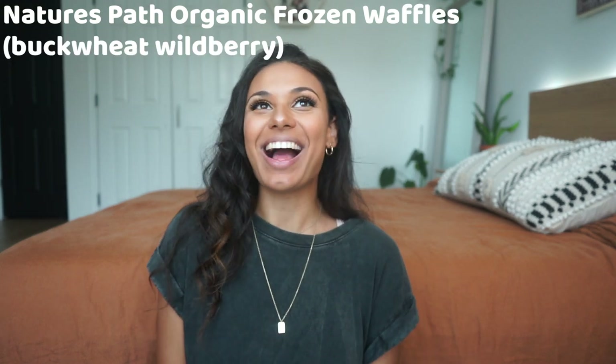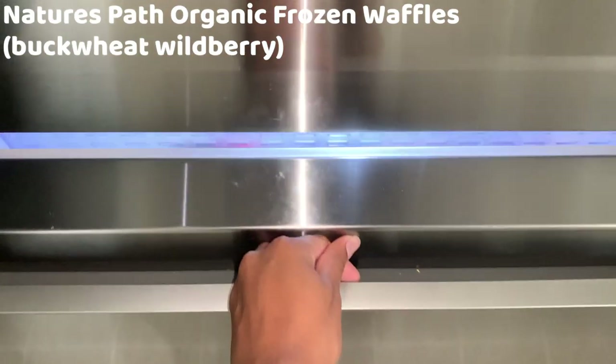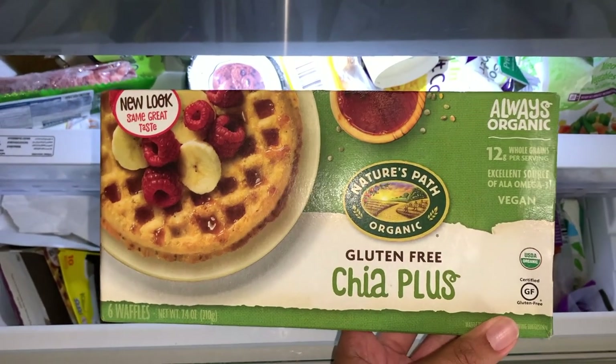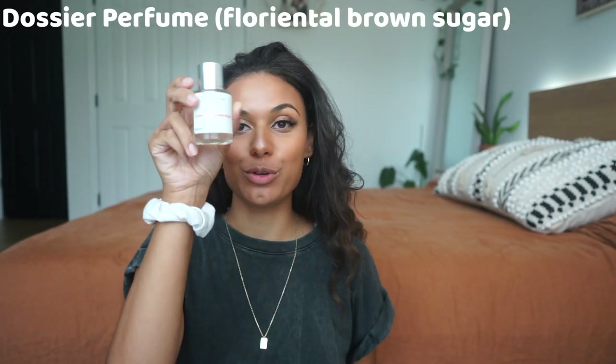The next thing is a funny one — it is Nature's Promise frozen waffles. I say these are a mommy favorite because I've been eating them for the past four or five months. Not every day, but some weeks I have them pretty much every single day. I also give them to my daughter — it's a super quick, convenient, and pretty healthy breakfast when I'm tired and my daughter's hangry. I just pop them in the toaster oven for two minutes and breakfast is served. They're the tastiest gluten-free waffles I've personally had, and wild blueberry is our favorite.